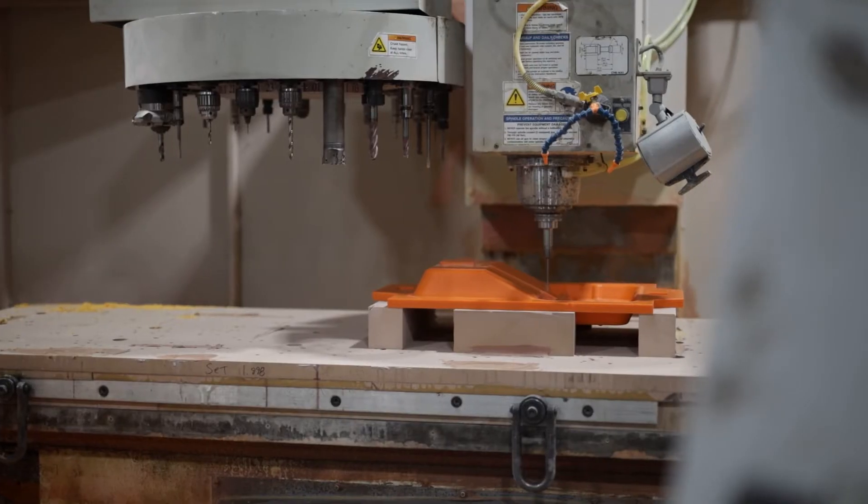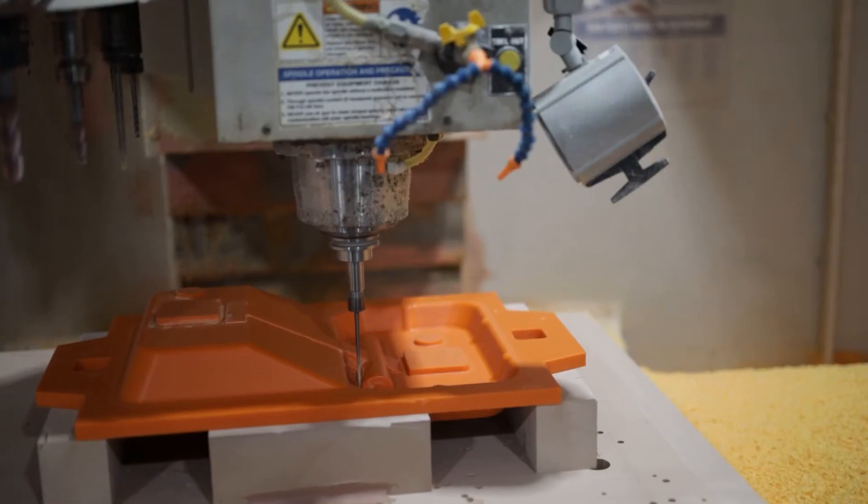Our main material that we process would be aluminum, but we also get into 4140 heat treat, 17-4 pH, some 303 stainless, 304 stainless, some urethane tooling boards — kind of a little bit of everything.